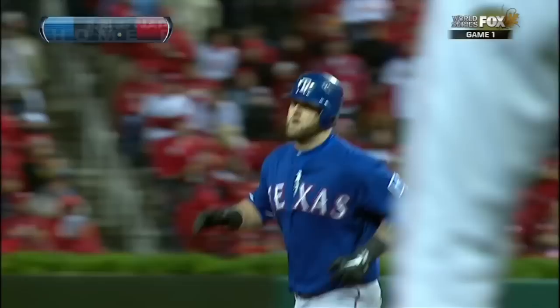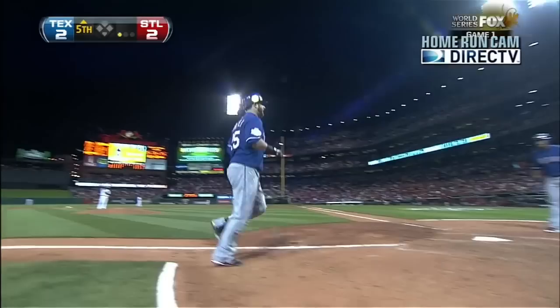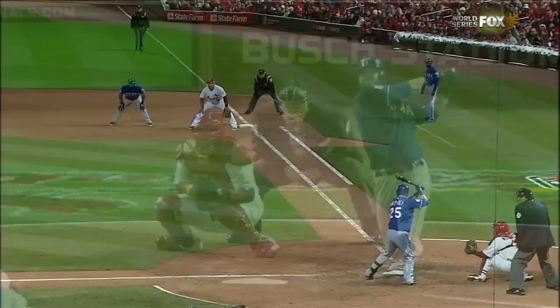That ball was hit a ton, my goodness. Any place in that lineup they are dangerous — one through nine in the National, one through nine in the American League. About the number seven spot in the Rangers lineup: so far in the postseason, the seventh spot has garnered 15 RBIs — 15! — and seven home runs.